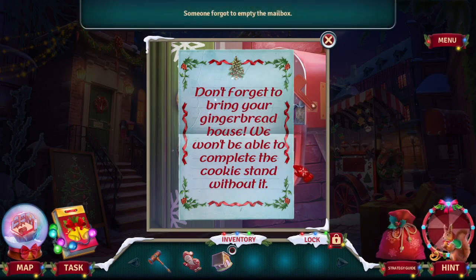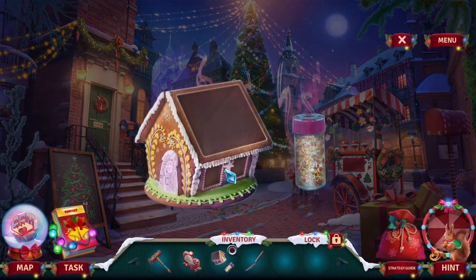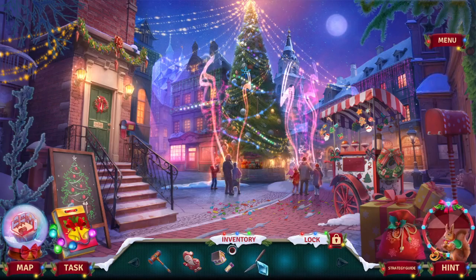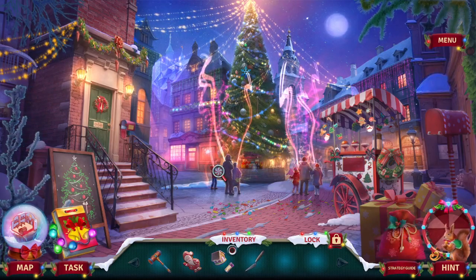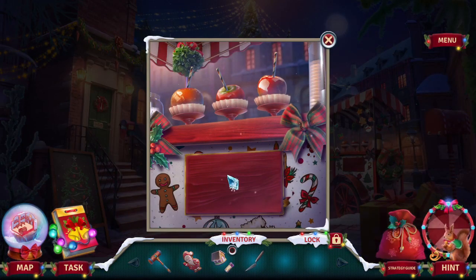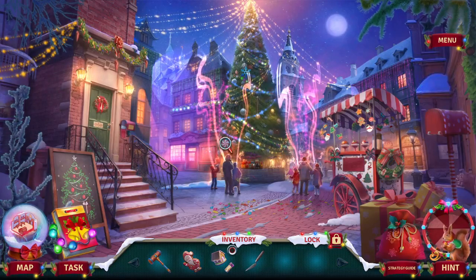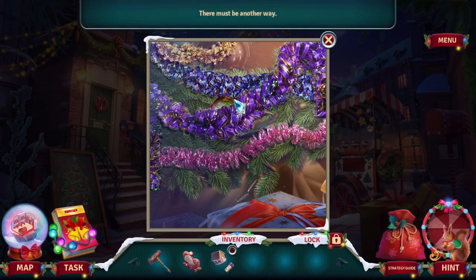Don't forget to bring your gingerbread house — we won't be able to complete the cookie stand without it. So I need more to go. So many sweets. What is this? A trowel.